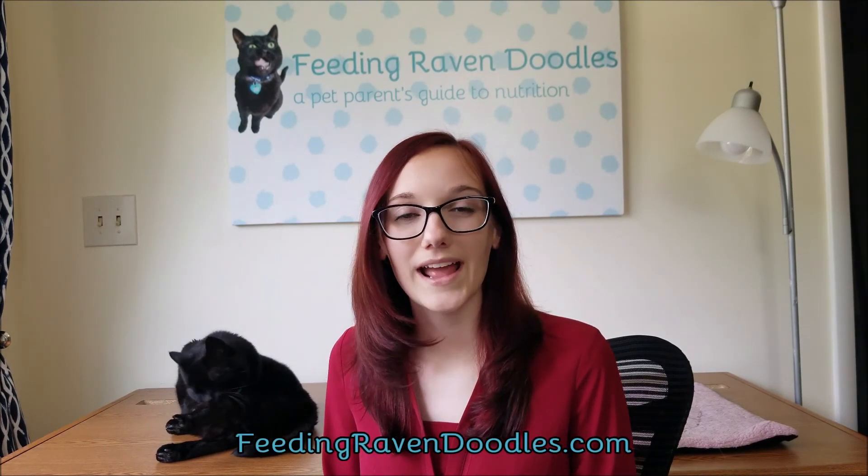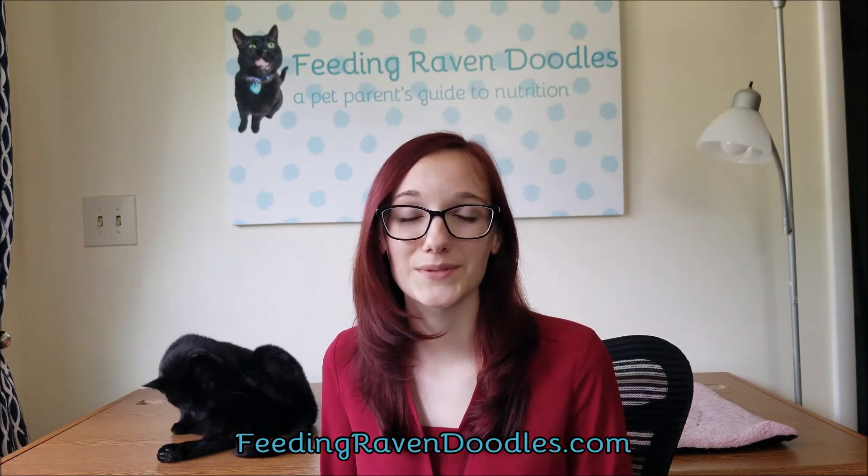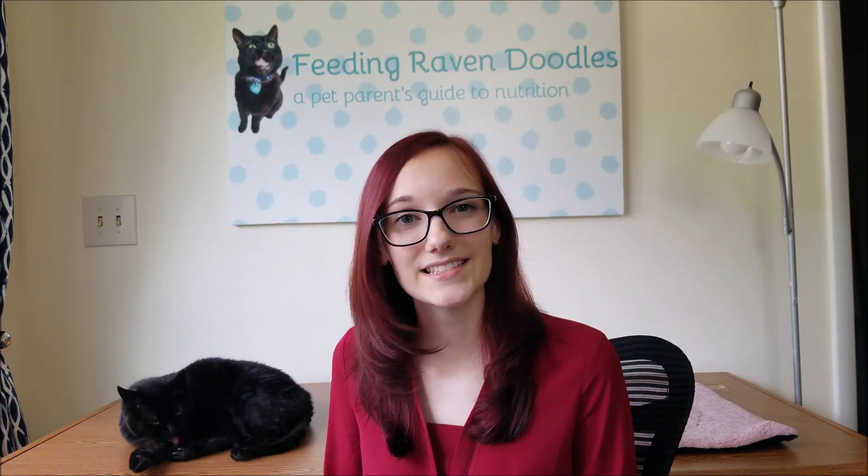Thank you so much for watching this how-to video on transitioning your pet to a new diet. Don't forget to like, subscribe, and share this video with your friends. Check out the description below where I give you a couple of resources that I used to create this video, and leave any comments if you have questions or suggestions for future videos. Don't forget to check out feedingravendoodles.com, where I have a full collection of articles, videos, and resources for you. Next time, we're going to be talking about the importance of oral health.